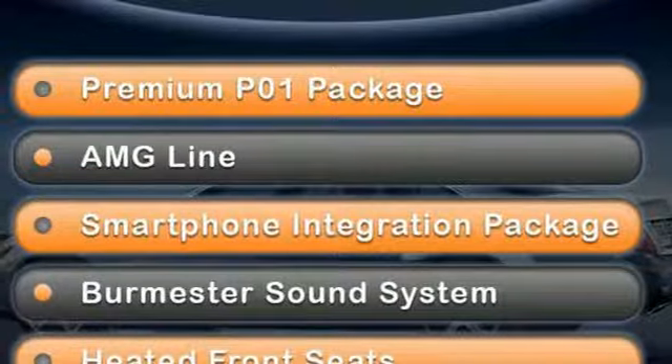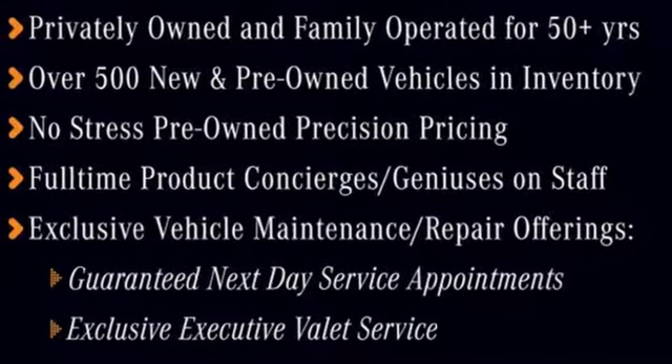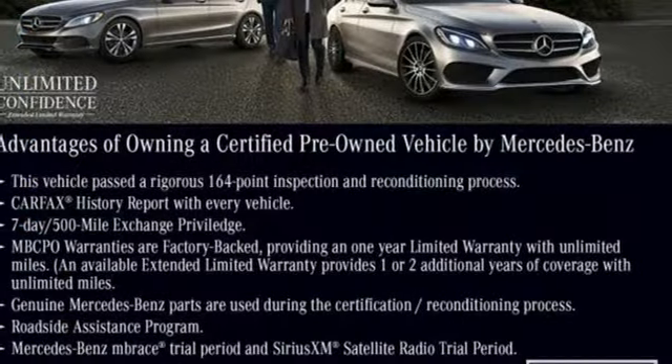Edmunds.com notes its meticulous construction and engineering, refined ride and handling. Mercedes-Benz — high style, high performance.